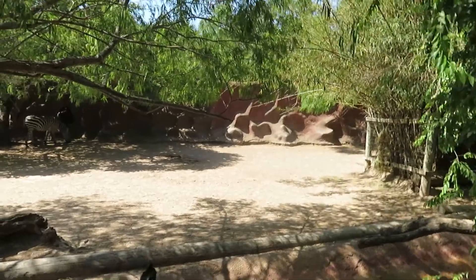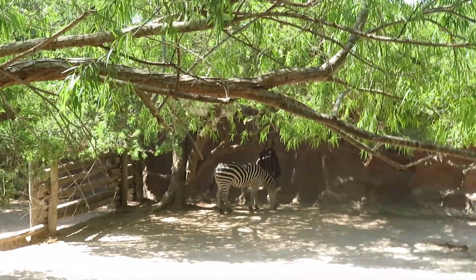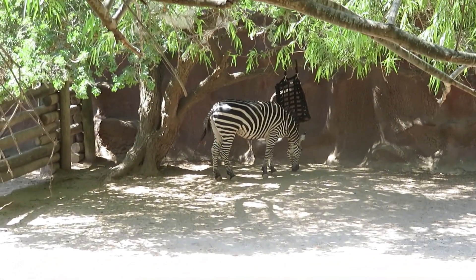This is the Grant's zebra's second habitat. They do have access to come into their other habitat whenever they want, so that's why I can see the third one came into his other habitat to get a snack of hay.